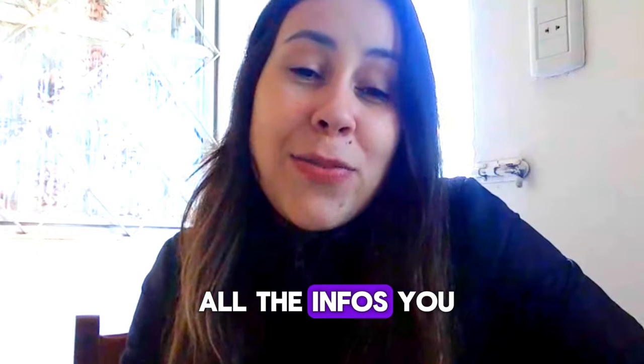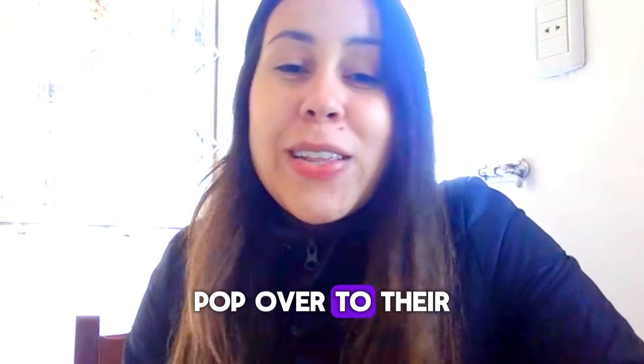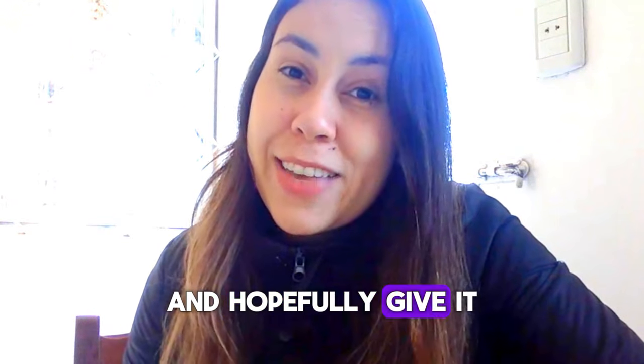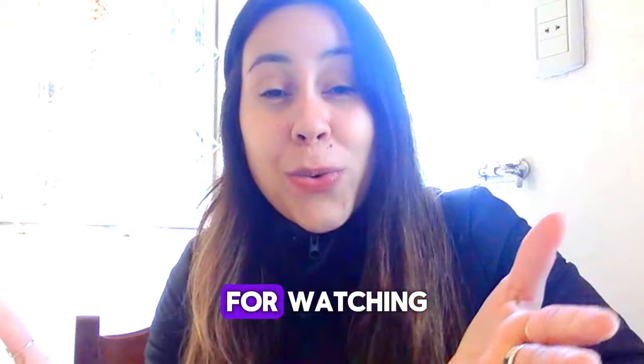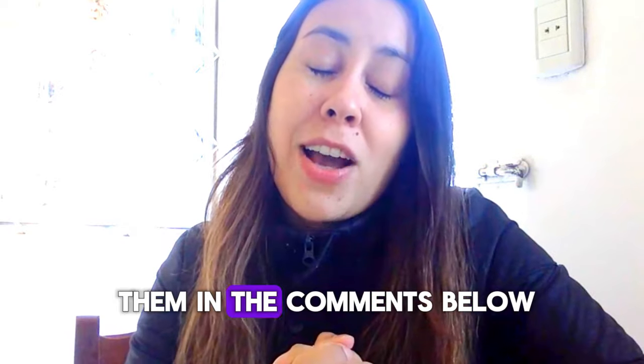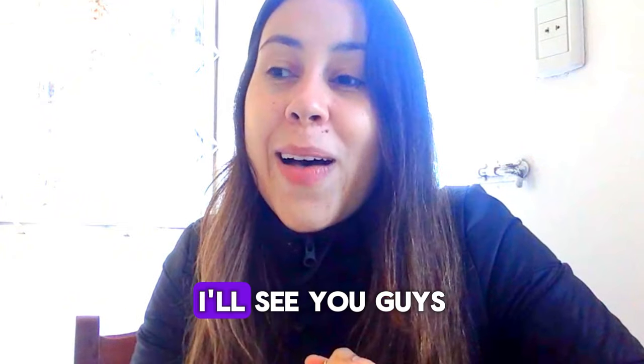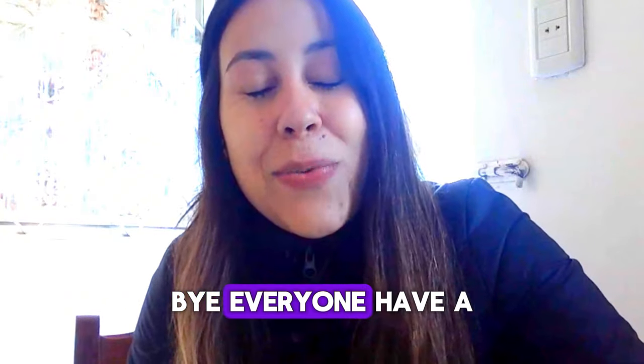I've given you all the info you need. Pop over to their official webpage right now to learn a little bit more about Tonic Greens and hopefully give it a shot. Thank you for watching. If you have doubts or questions, feel free to leave them in the comments below or talk to customer service on the official webpage. I'll see you guys next time — bye everyone, have a great day.